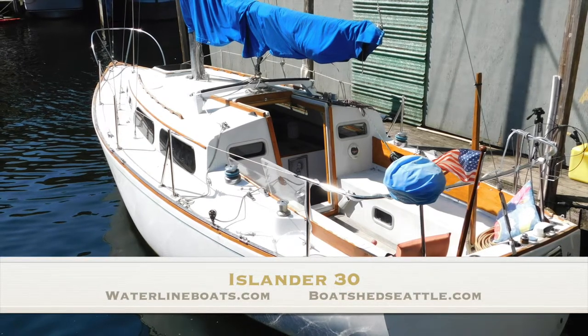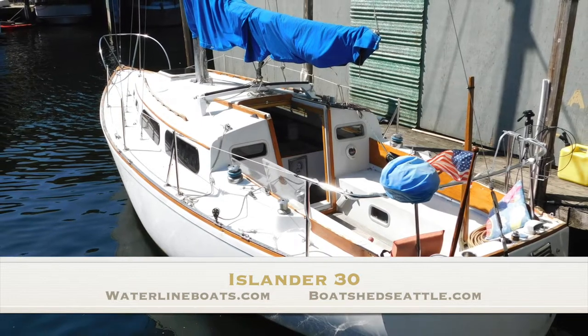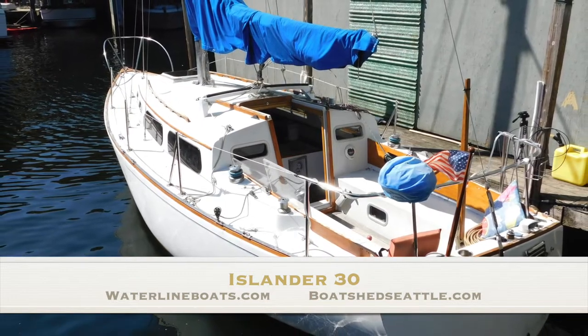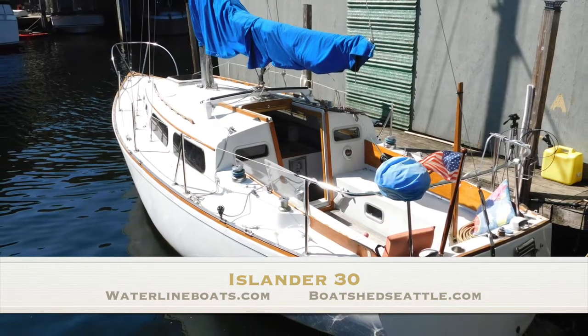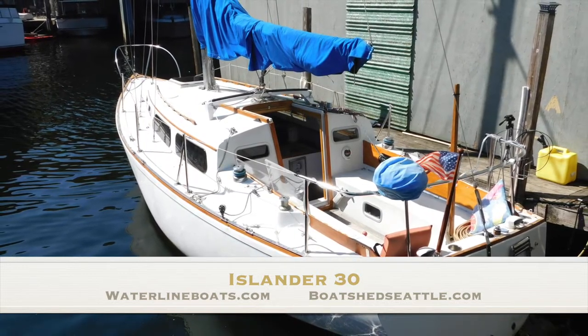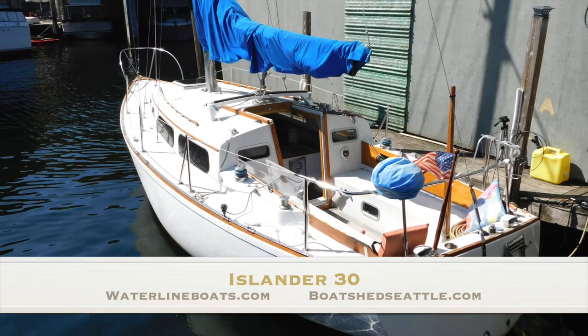Hello and welcome to a brief video walkthrough of this 1972 Islander Mark II sailboat. This boat is moored in Lake Union, which is a freshwater moorage. The moorage is transferable and it is available for live aboard as well. I'm Gary Buck with Waterline Boats here in Seattle and Boat Shed Seattle. Let's go take a look at it.